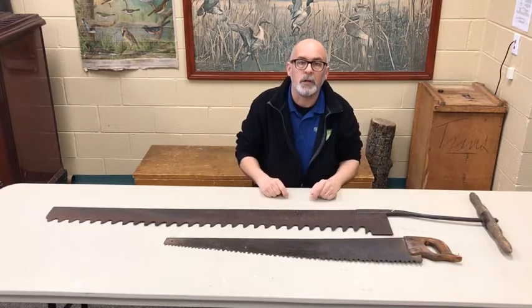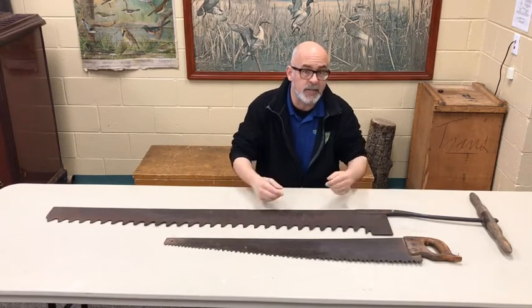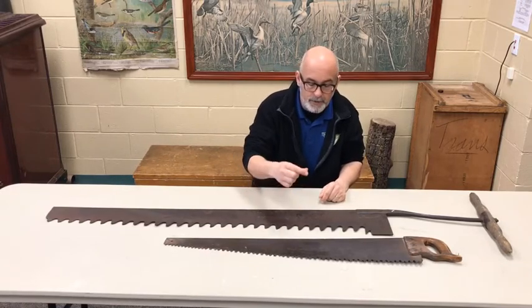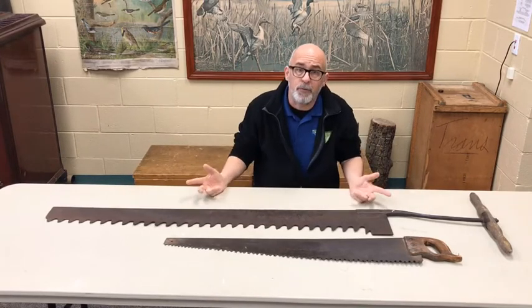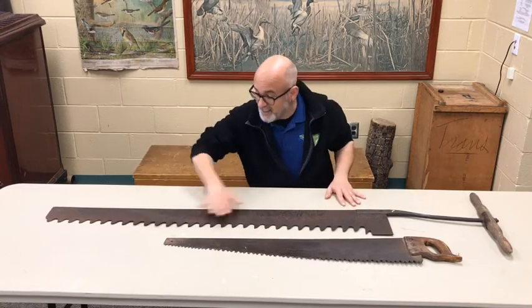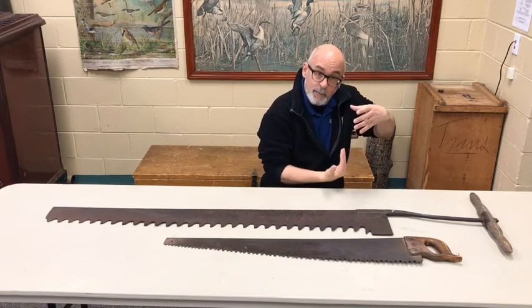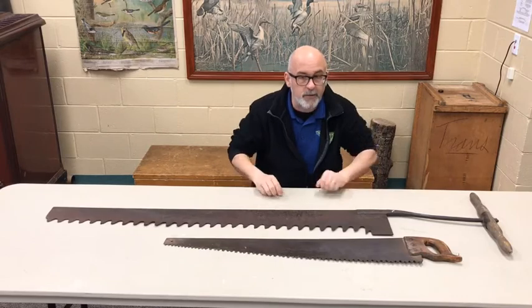This one's the ice saw. Basically, all you really need to look at is the size of the teeth — these things are absolutely gigantic. The gullet is plenty deep, and when you have gigantic teeth, wide spaced apart, that's a design to help you cut through ice. You don't need a second handle because the blade is going up and down into the water — you can't have a second person under the ice. It doesn't work that way. This one is the ice saw; this one is the woodworking saw.